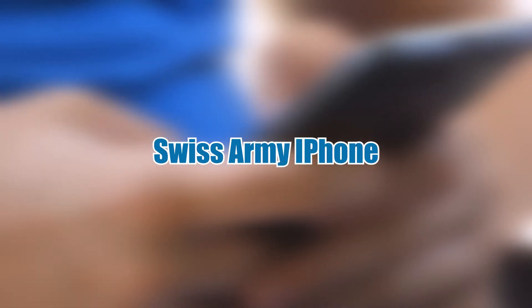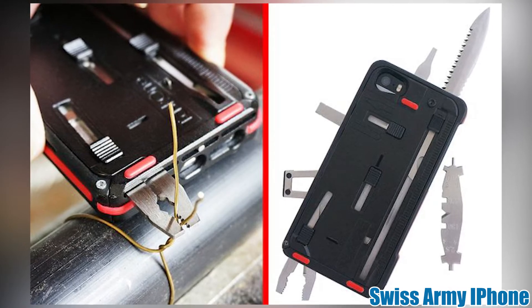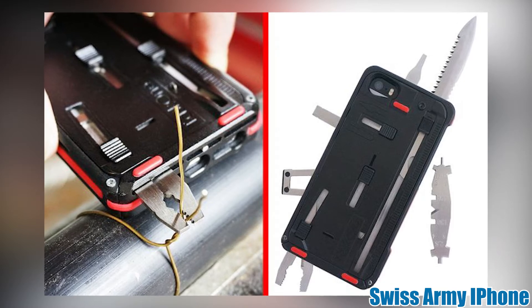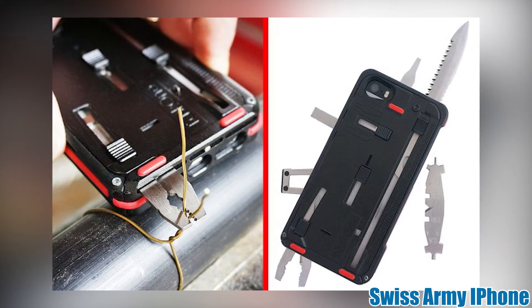Number 14: Swiss Army iPhone. You never know when you might need an odd assortment of small tools, so this smartphone case has you covered. With all the little random blades, saws, pliers, and ineffective scissors you can ask for, this is sure to be the Swiss Army knife of the future.